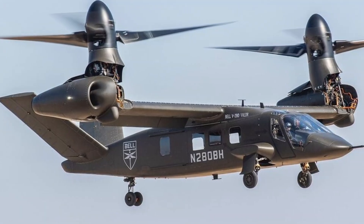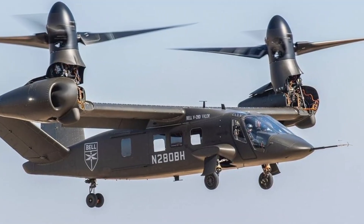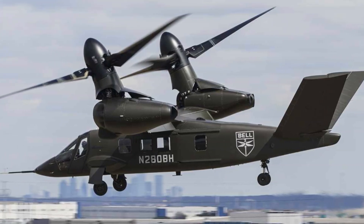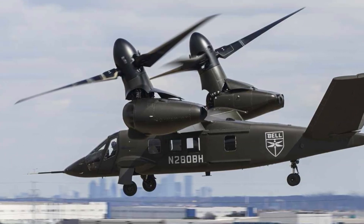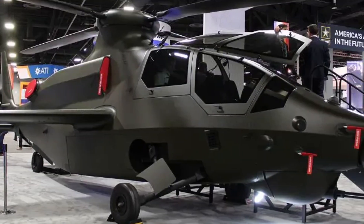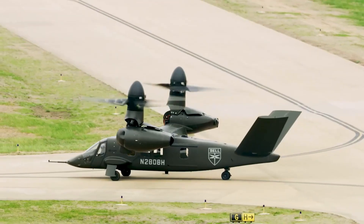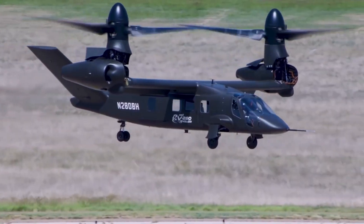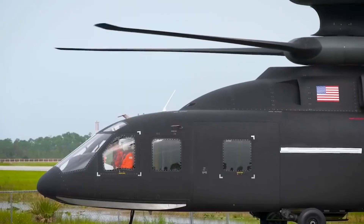The Valor is designed for versatility: troop transport, medical evacuation, special operations, and direct assault support — this aircraft can do it all. Its cockpit gives the pilot the power to command missions with precision. The Bell V-280 is not just a helicopter replacement; it's a game changer for the US military, ensuring dominance in 21st century warfare.